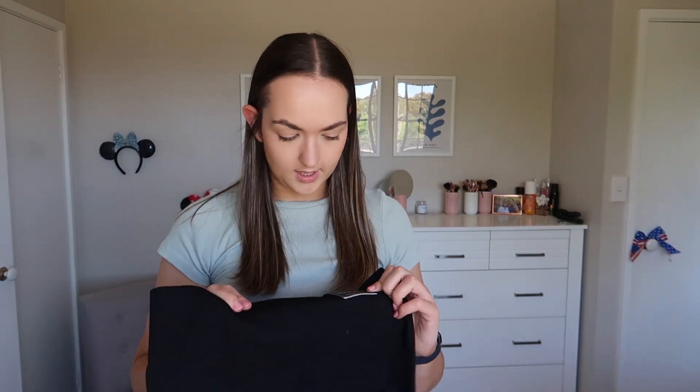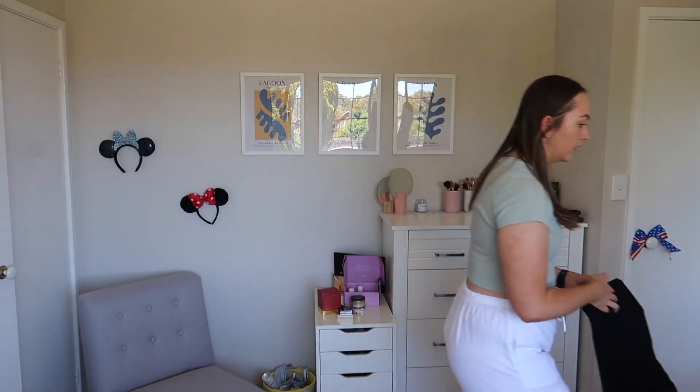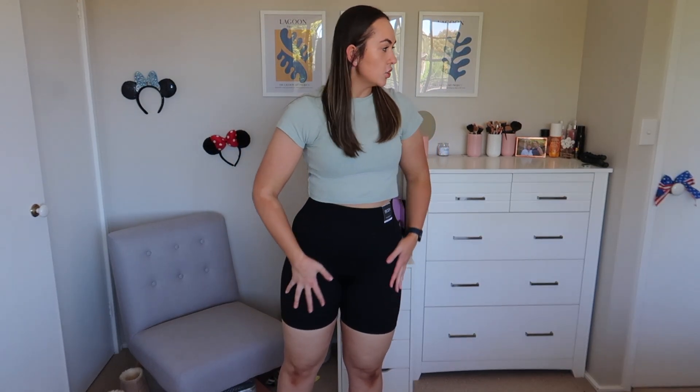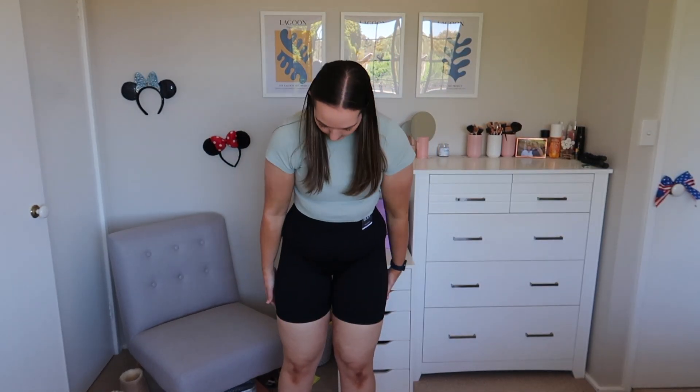I also found some bike shorts from Cotton On. I have never found bike shorts like these that fit and that I like, apart from my Sarah's Day ones. I found these at Cotton On Body and I really like them. They're the ribbed material, just so comfy, and I love a longer short rather than a short short. I bought them in black and brown.